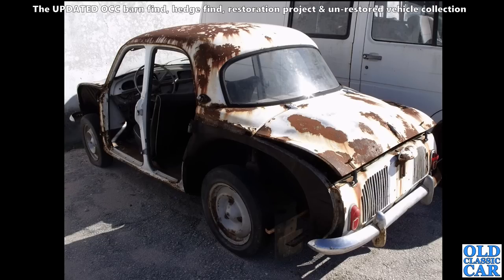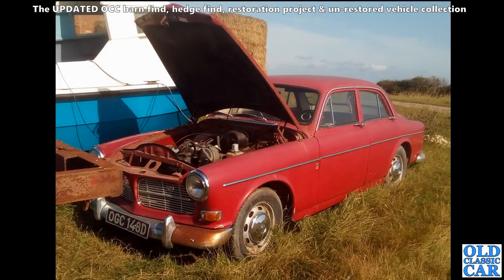And this Renault Dauphine was looking pretty sorry for itself as well when we photographed this one about 15 years or so ago. Looks like it's probably a donor car for another project. I'm not sure if this one would have been restored - it does look pretty far gone, but you never know.